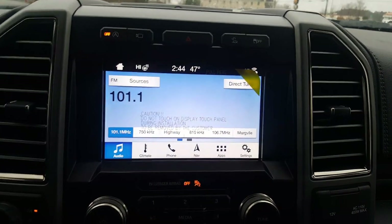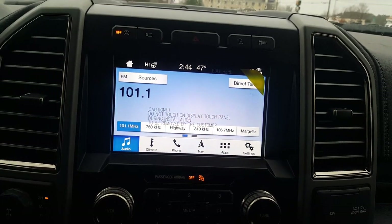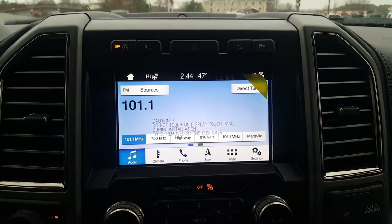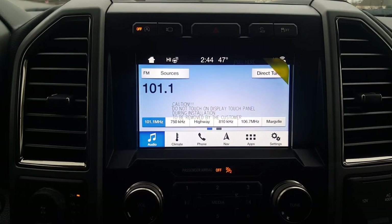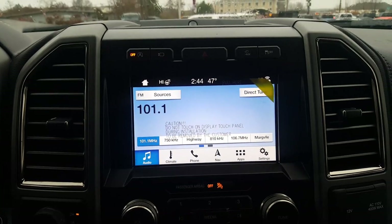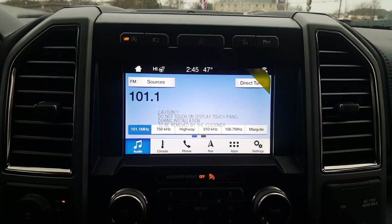I'm going to show you what the Raptor has and what it can do as far as the camera goes. Just a brief preface: this vehicle is equipped with the 360-degree cameras, so you're going to be able to see in all angles all around you. It's really cool and you're going to see that here shortly.